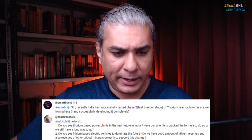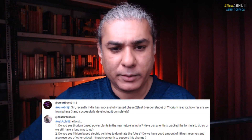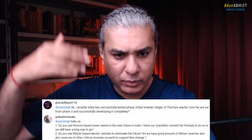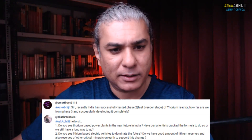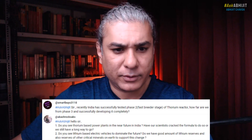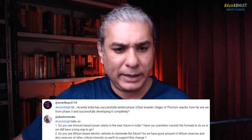So let's talk about the thorium angle — the phase 2 and phase 3 of the Indian nuclear program. India has successfully tested one thorium reactor, the fast breeder stage thorium reactor. How far are we from entering phase 3, developing it successfully, and what is the future of thorium-based power plants in India?